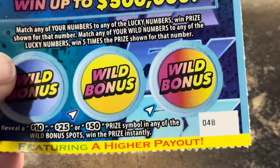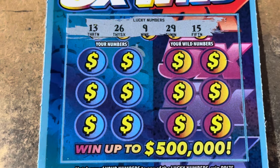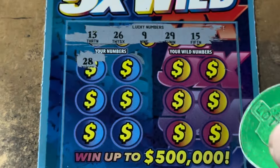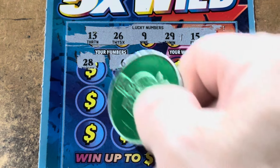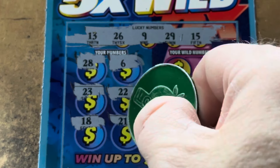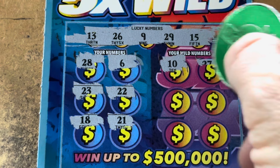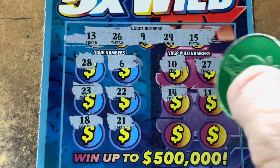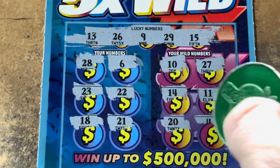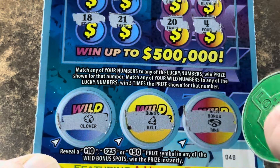Here we go with ticket number 48, 5X Wild. Our numbers are 9, 13, 15, 26, or 29. We get 28 — one away. 6, our lowest number is 9. 23, 22, 18, and 21 — my numbers, not needed. Come on, 5X. 10, one off. 27 is one off. 14 is right in the middle. 11, 20, and number 4. Are we going to get shut out? Clover, bell, and a ring. Nothing on our 5X Wild.